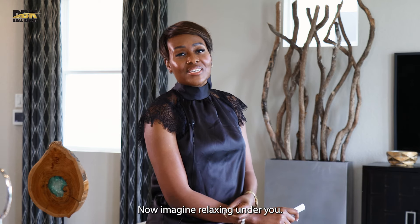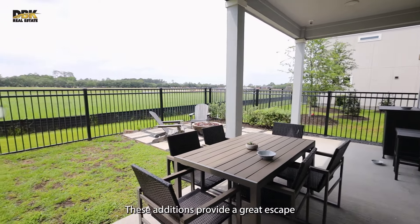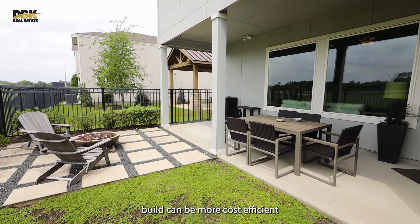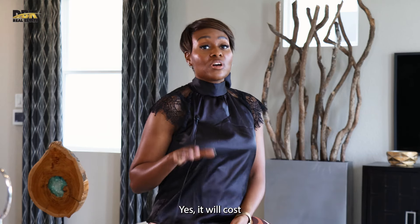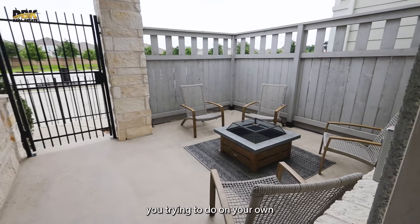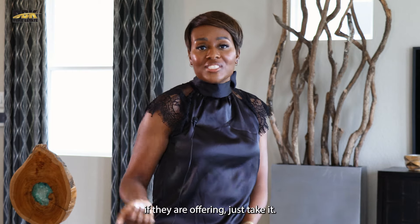Imagine relaxing under your covered porch or patio. These additions provide a great escape for indoor-outdoor living and are perfect for entertaining regardless of the weather. Integrating these into your build can be more cost-efficient and can drastically improve your home's curb appeal. It will cost you less to have the builder install a covered patio versus doing it on your own in the future, because it's part of the structure. If they're offering it, just take it.